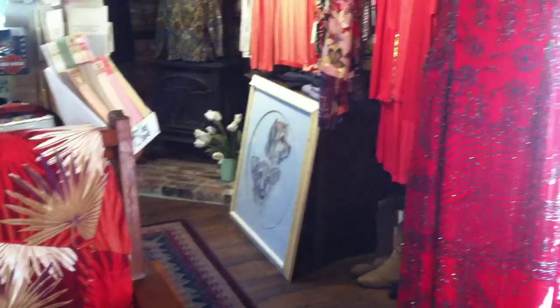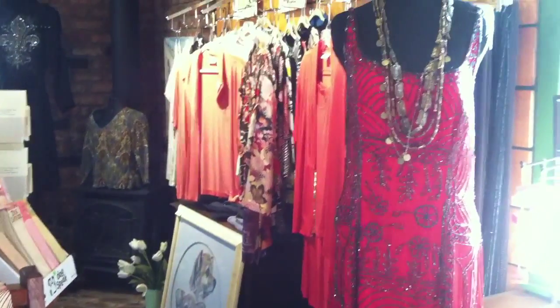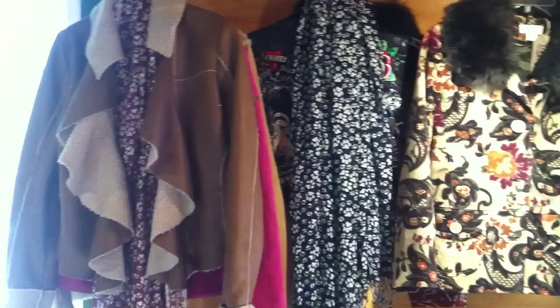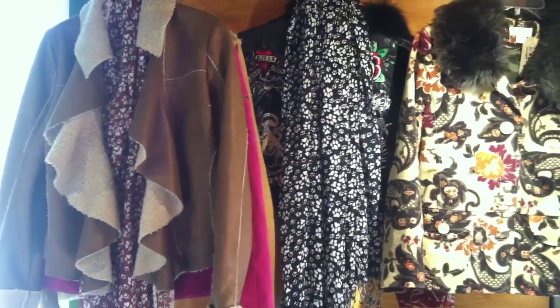So you can get pieces of art here, primarily women's clothing, some boots, some shoes, and right now we primarily have winter garments in. So why don't you come on in, take a look — maybe you'll find a unique little piece.